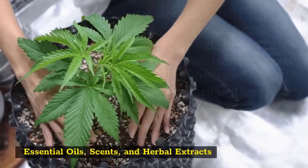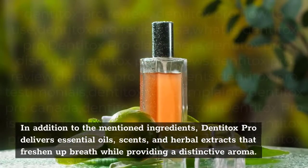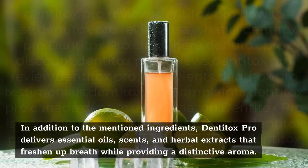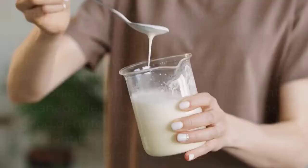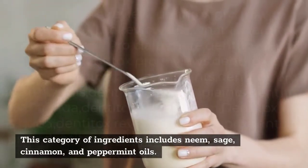Essential oils, scents, and herbal extracts. In addition to the mentioned ingredients, Denitox Pro delivers essential oils, scents, and herbal extracts that freshen up breath while providing a distinctive aroma. This category of ingredients includes neem, sage, cinnamon, and peppermint oils.